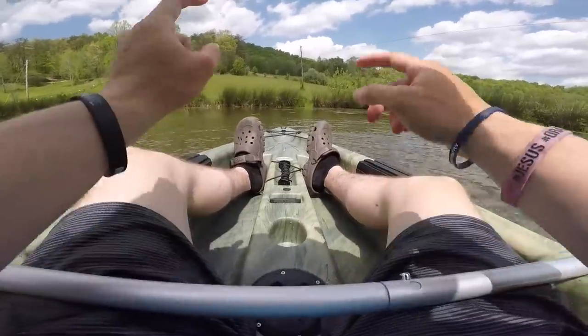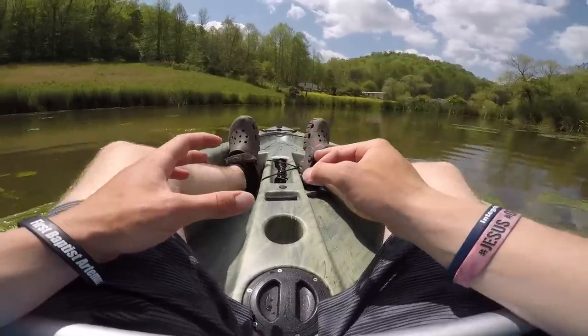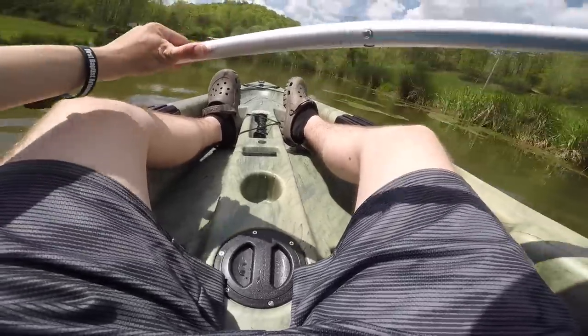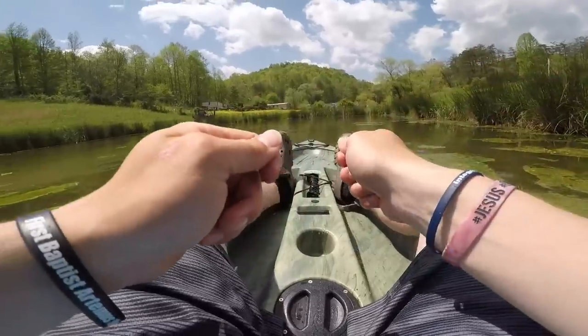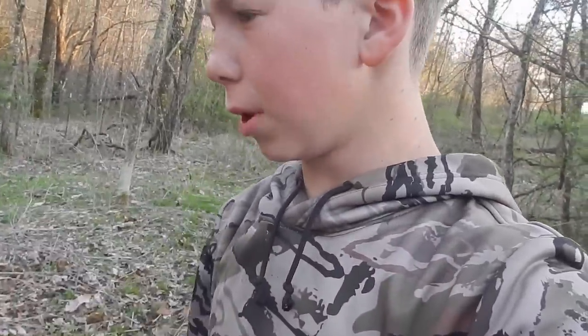One last thing before I sign off - go to the comments and tell me what we should name the boat. Should I name it the USS Grey Gang or something else? If you've watched this far and you're not subscribed, go ahead and hit the subscribe button and turn on your notifications. If you liked the kayak video and you're ready for Thursday's video where we actually go fishing with it, hit the like button. I'll see you later - what's good, Grey Gang, thank you all for watching.